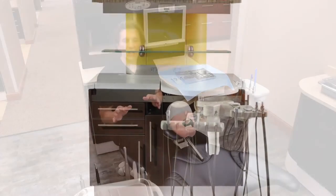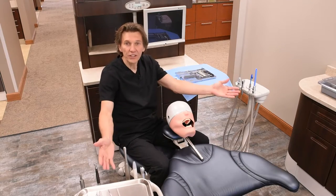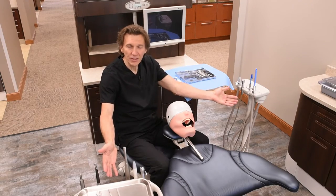Alternatively, if ergonomics and efficiency drive your preferences, split delivery unit options are my recommendation. Our goal and commitment is to help you define your ideal dental facility. Join us at an Impact Design event near you. I look forward to meeting you.